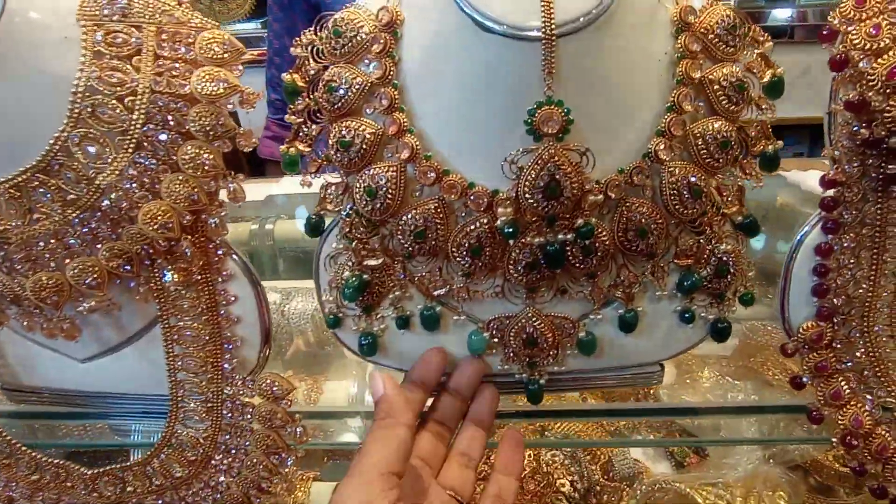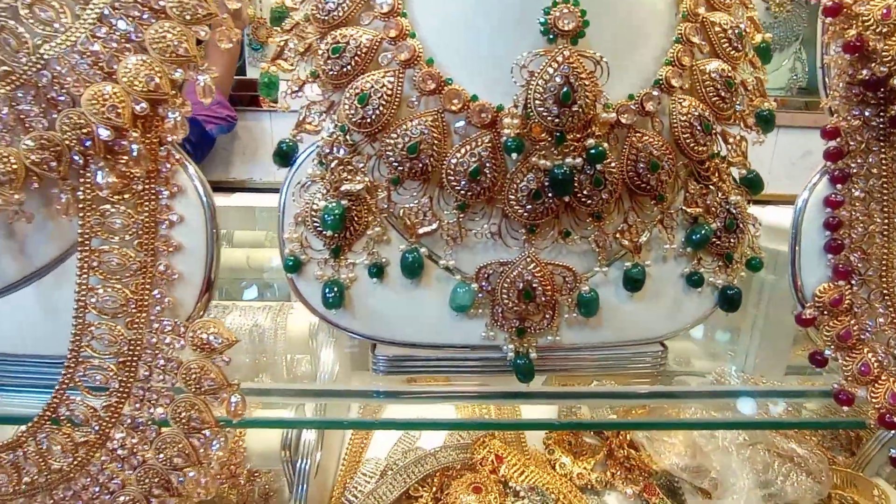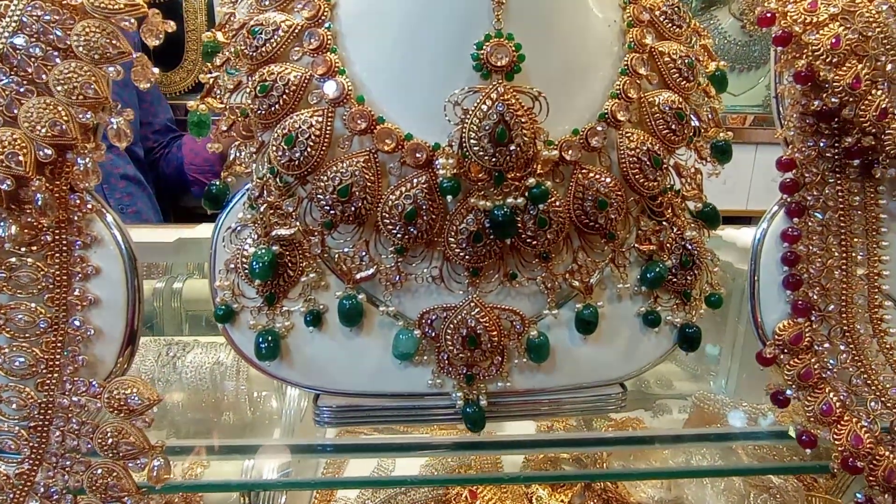This is a greenstone necklace. This is very heavy. This is a greenstone necklace — this is a large one.